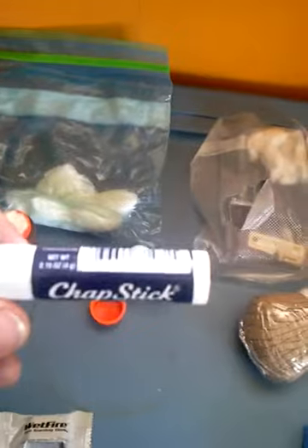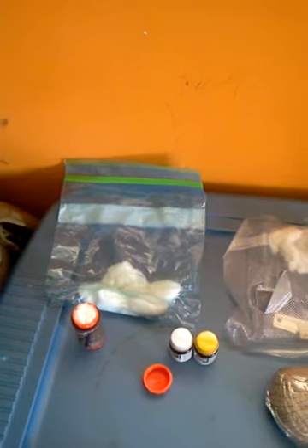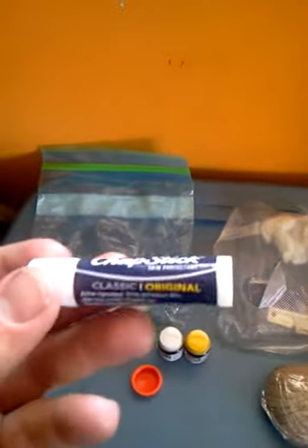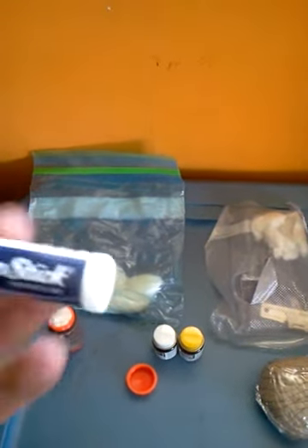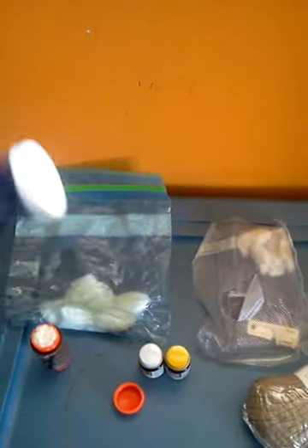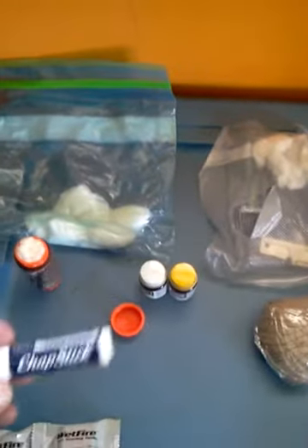You can have chapstick — if you read it, the active ingredient is actually petroleum-based. So just get the original unscented kind. You don't need any scented or whatever. But definitely put a couple of these in your bag, because you can use them for chapped lips or you can use them to start fire, and it doesn't take very much either.